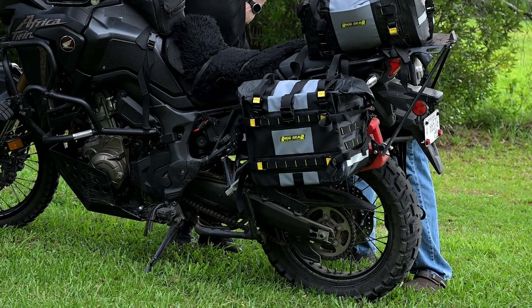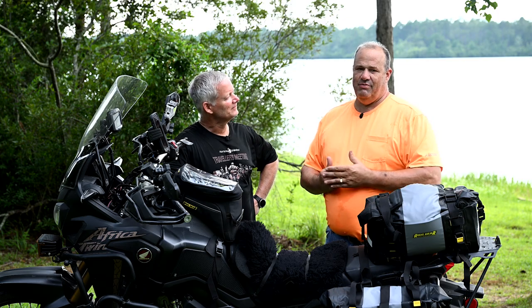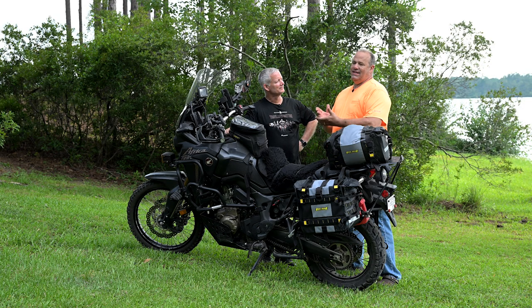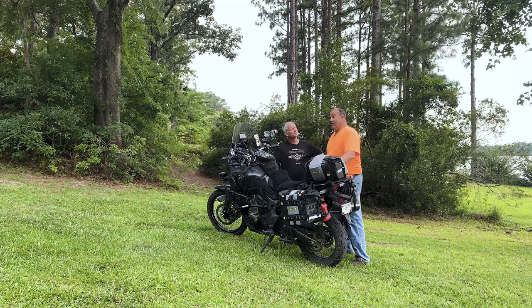I did not change the back tire originally. I took the stock Dunlop tire and ran it down. I figured before I started going off-road, I'd get the feel of what it was supposed to be. A buddy of mine told me the TKC 80 is probably by far the best tire for the front of this bike. I'm on my third one. I've got 16,000 miles on the bike now, and it has not disappointed me at all. I'd highly recommend going that route.